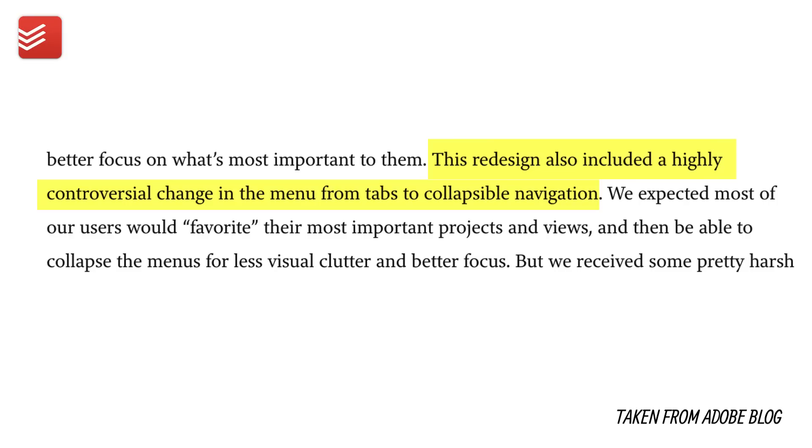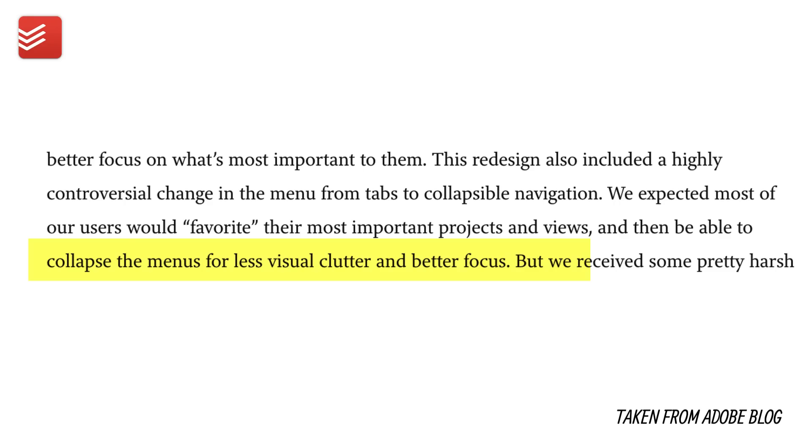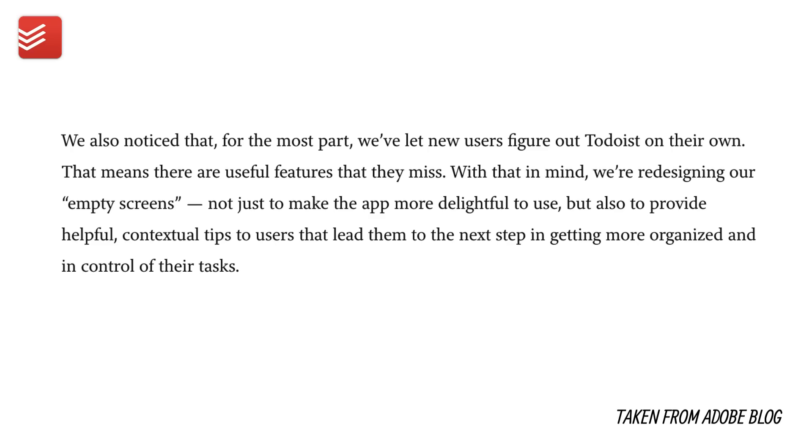She also states they're making their applications simpler and faster to use — something I've highlighted over the last couple of months. I believe the iOS and Android apps seem to be a little slower and less gesture-based. She also states this redesign includes a highly controversial change in the menu from tabs to collapsible navigation, collapsing menus for less visual clutter and better focus. They're also redesigning empty screens — not just to make the app more delightful, but to provide helpful contextual tips leading users to the next step in getting organized.